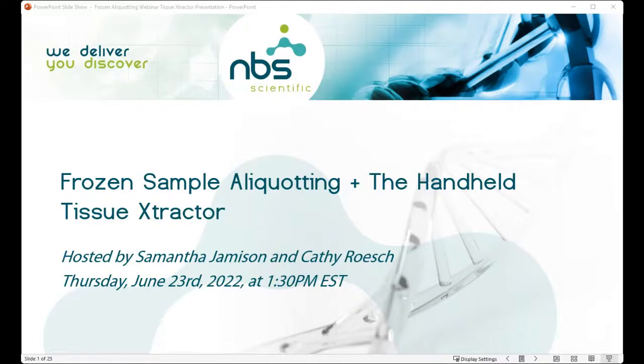This is the second webinar in a series of webinars that we are hosting on frozen sample aliquotting. If you missed the first one that we held in April, that is okay — we have it uploaded to our YouTube channel. In that webinar we focused specifically on frozen sample aliquotting technology. Today we are again focusing on frozen sample aliquotting, but also highlighting the recently launched handheld tissue extractor tool.